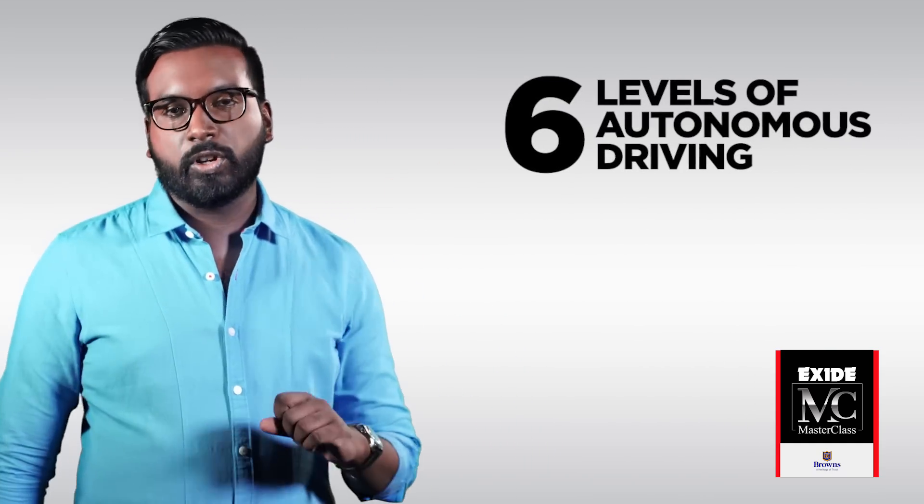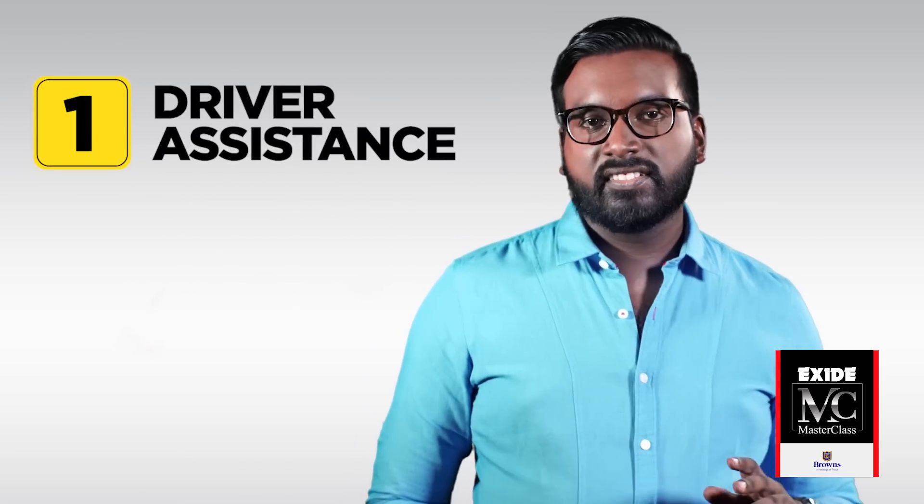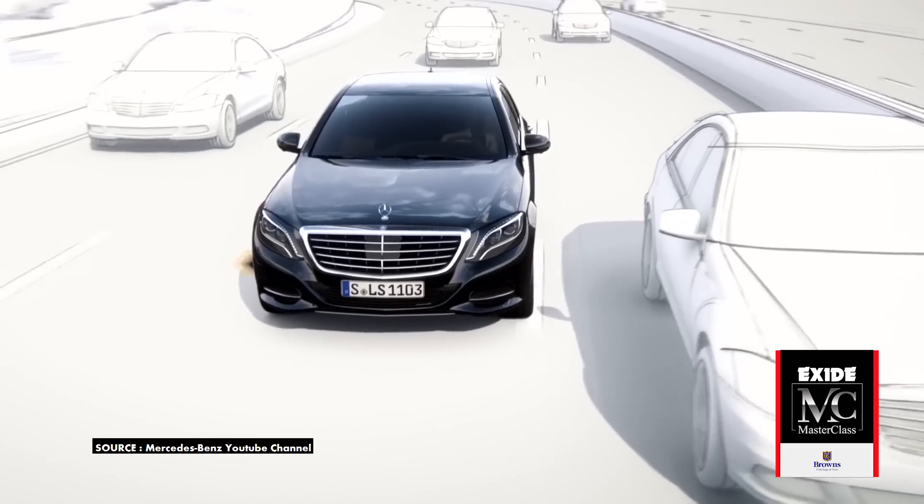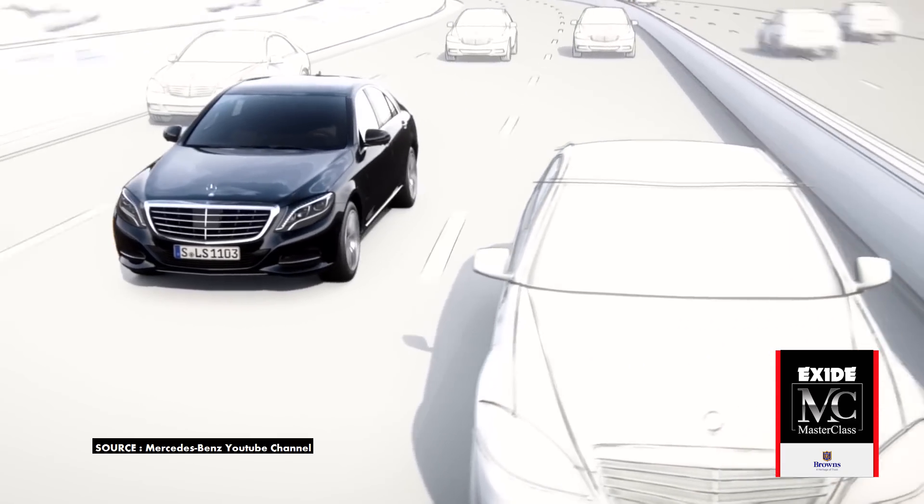Let's kick the story into gear by taking a look at the six levels of autonomous driving. Level zero has almost nothing special — zilch. Level one is called driver assistance, where the vehicle is controlled by the driver, but some driver assist features can be added through the vehicle's brain — minor steering, acceleration or braking tasks performed by the vehicle.